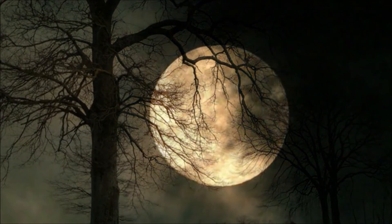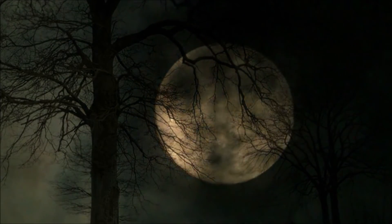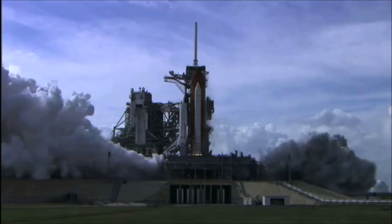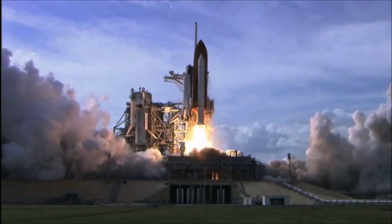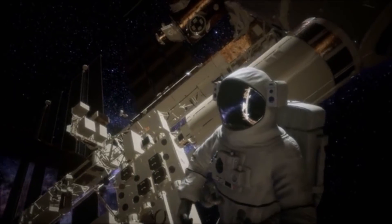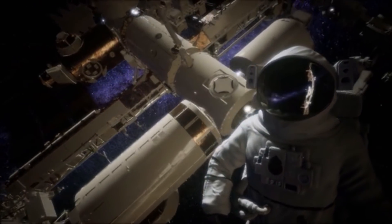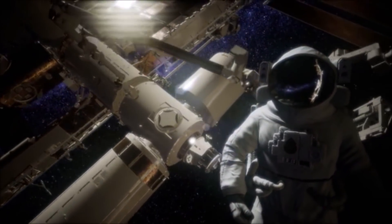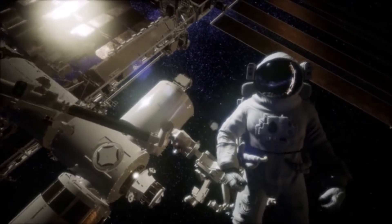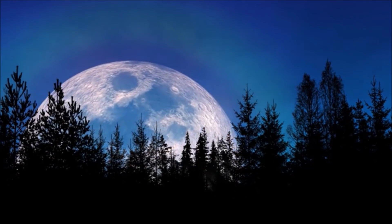Reports from China suggest the effort to retrieve surface samples may last no longer than a couple of days. Any retrieved materials will be blasted back into orbit on the ascent portion of the landing mechanism, and then transferred across to the service vehicle and placed in the return module. The orbiter will shepherd the return module to the Earth's vicinity, jettisoning it to make an atmospheric entry and landing in the Siziwang Banner grasslands of the autonomous region of Inner Mongolia — where China's astronauts also return to Earth.